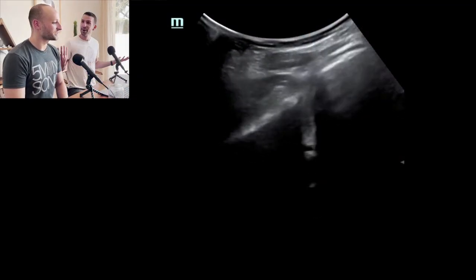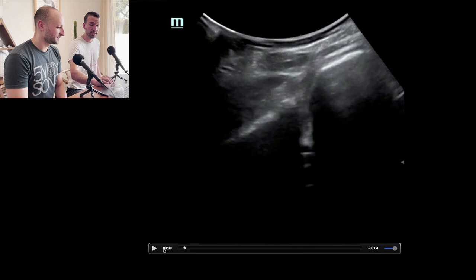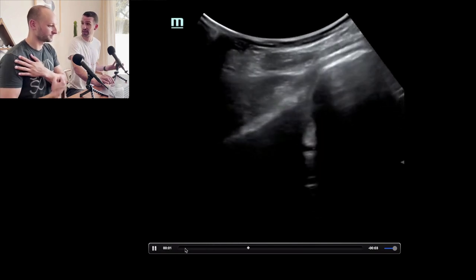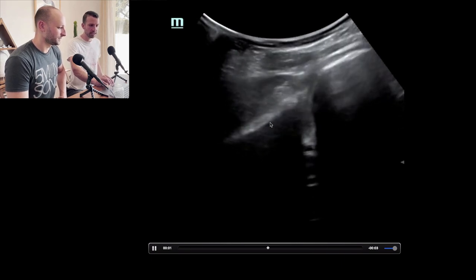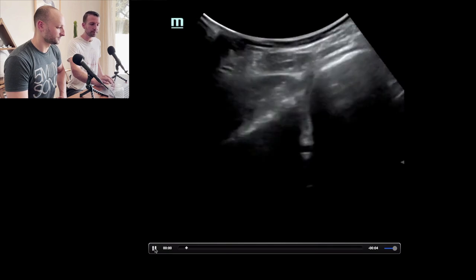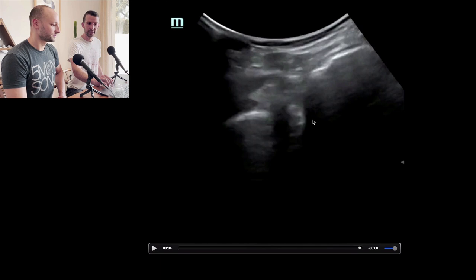And this was the post-reduction view — back to normal. I like to do this during the procedure — I don't want to wait for a shoulder x-ray. I do it right then and there. Look at this alignment: here's our glenoid, here's our humeral head, and you can see that nice articulation as we externally rotate, moving nicely. A nice post-reduction ultrasound image.